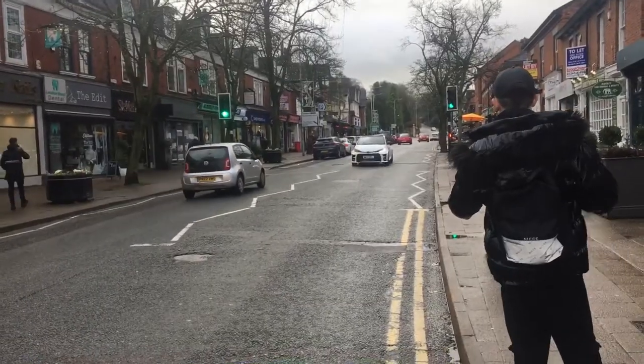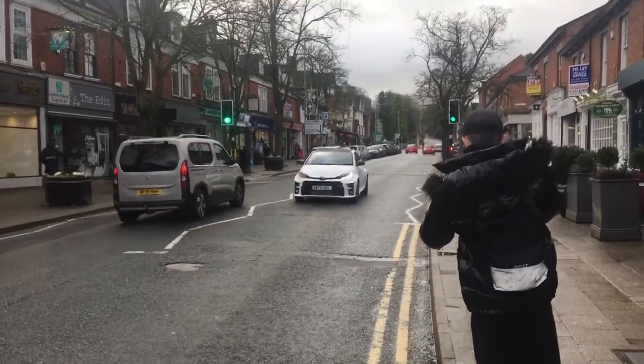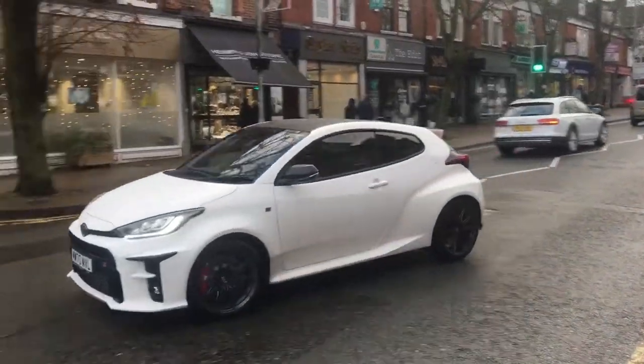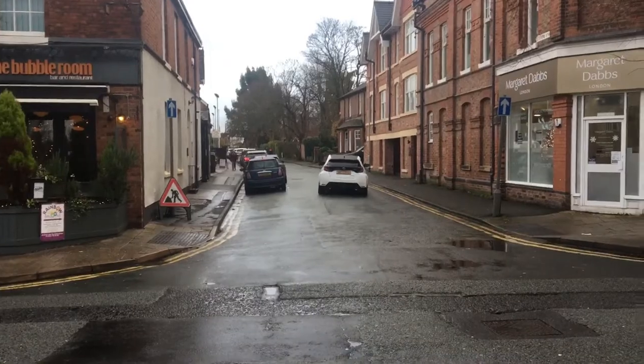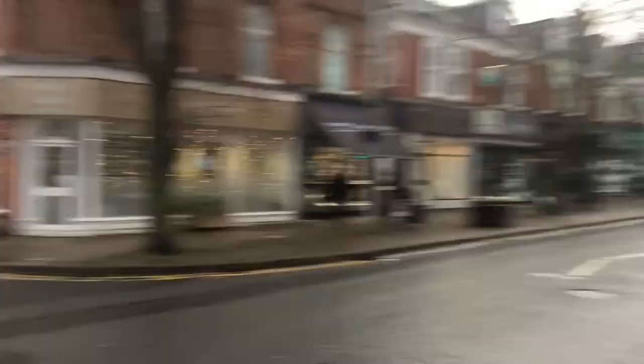Here is the brand new Toyota GR Yaris — people are going mad, absolutely mad over these things. So first one I've ever seen — stormtrooper it is then.